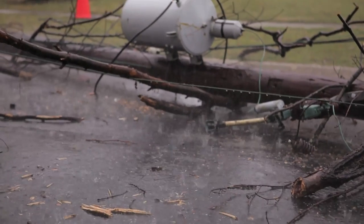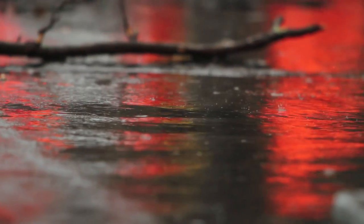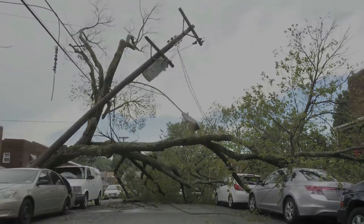Weather conditions are a major cause of power outages. High winds, downpours, ice, and lightning can all cause trees and branches to fall on power lines, damaging the systems we use to deliver electricity to homes and businesses.